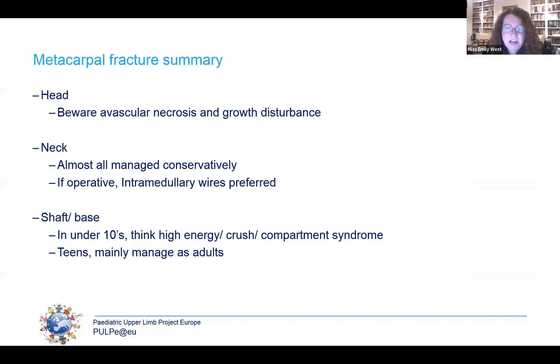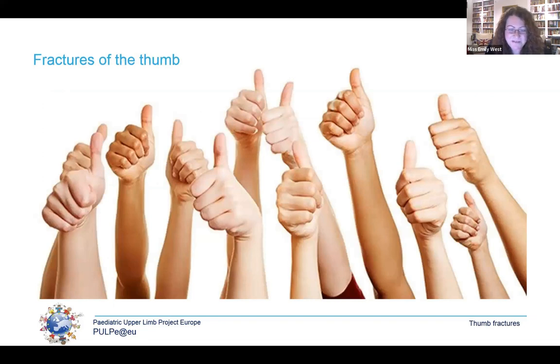In summary of metacarpal fractures: for head fractures, be aware of avascular necrosis and growth disturbance. For neck fractures, manage most conservatively, particularly under 70 degrees angulation, and if operative, prefer intramedullary K-wires. For shaft or base fractures in the under-tens, remember the high energy transferred — worry about crush and compartment syndrome. Most patients are teenagers and we manage them similarly to our adult population.